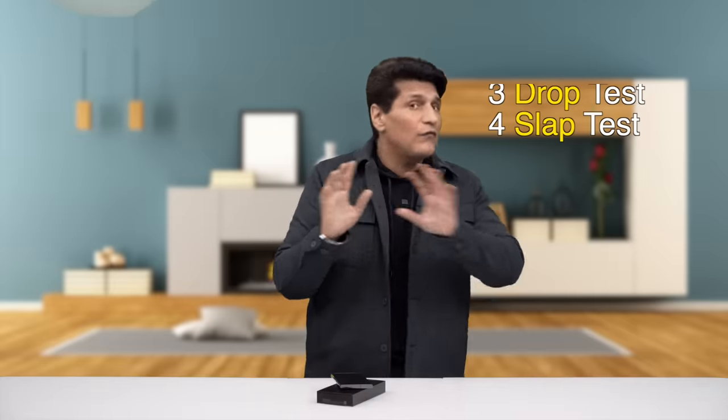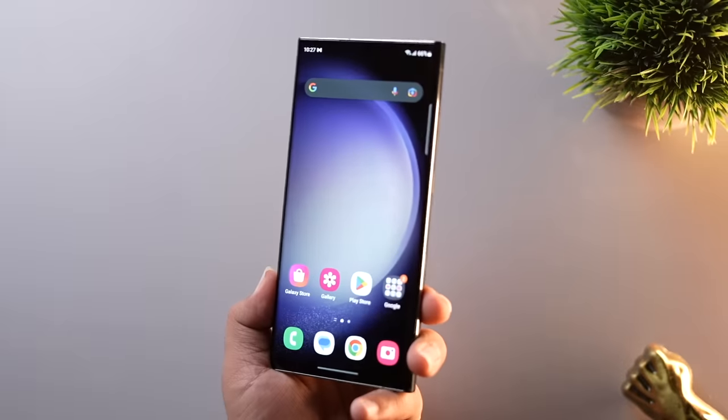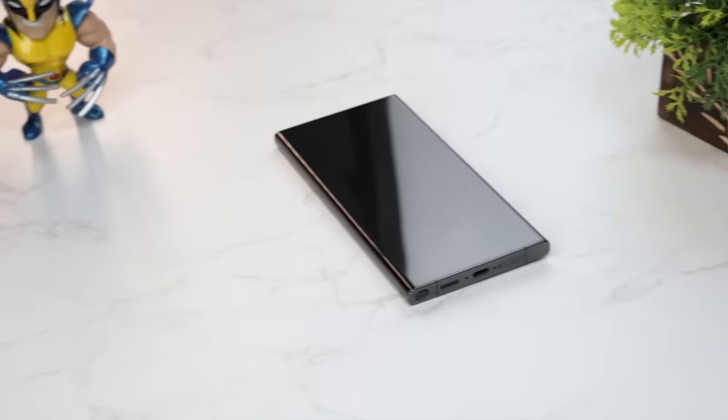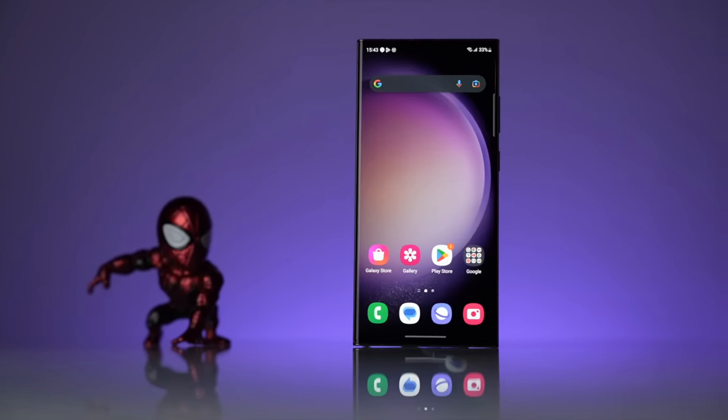Now let's move towards another super tough one. Tests three and four are making me nervous. Number three is the drop test — one of my favorite tests because it's fun, but it hurts to drop such a beautiful phone. I get quite nervous because I've cracked quite a few phones doing this. The game changer here is Corning Gorilla Glass Victus 2 — the strongest display ever built by Corning, which can sustain serious drops from considerable height. Let's test it.